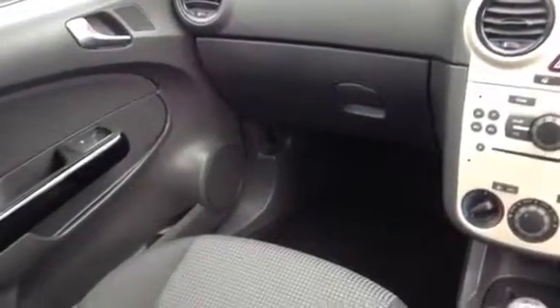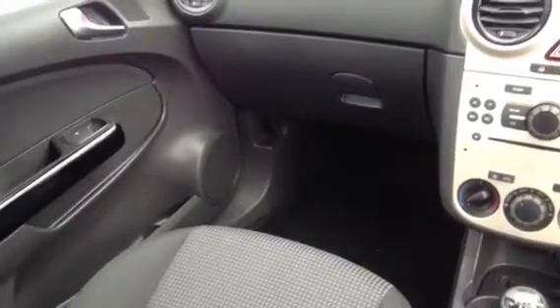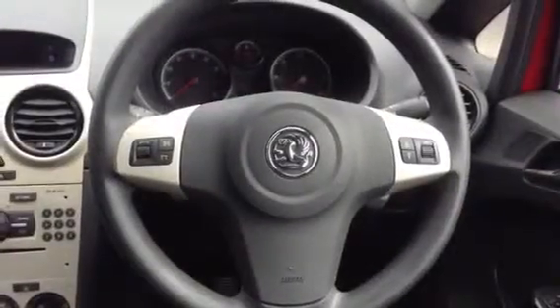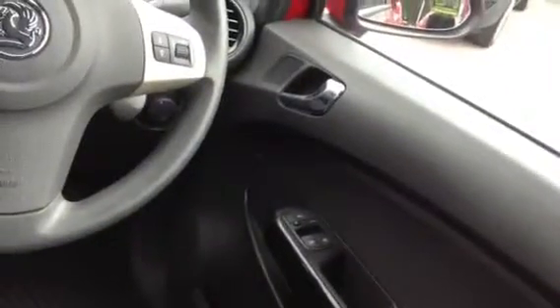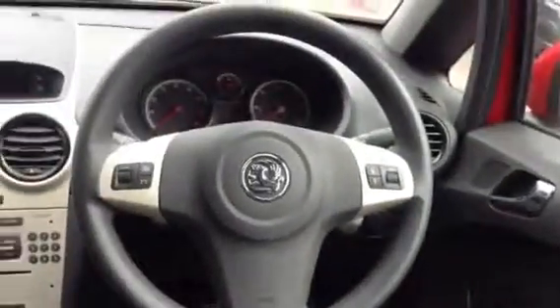There's plenty of storage space in the car — you've got door pockets, the glove box, and underneath the front passenger seat there's also a tray to store things in. On the driver's steering wheel we've got remote audio controls and favourite buttons on the left. There are also electric windows, electric mirrors, and the car comes with remote central locking.